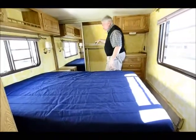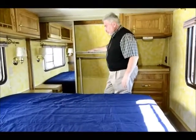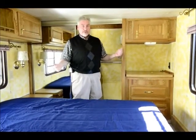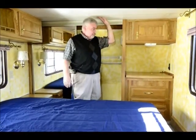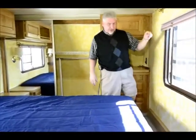You have another large storage closet right here as well, so you can hang clothes here and put shoes up here. I'm about five foot ten and a half and I can stand up in here. There's a place for a TV right here and another big window at the foot of the bed.